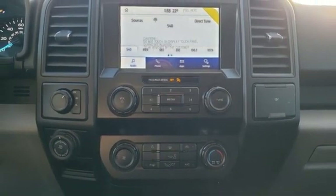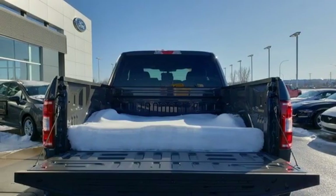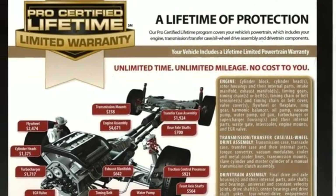Manual telescoping steering column, automatic transmission, active grille shutters, electronic shift on the fly, and V8 engine. See it for yourself when you take it for a test drive.